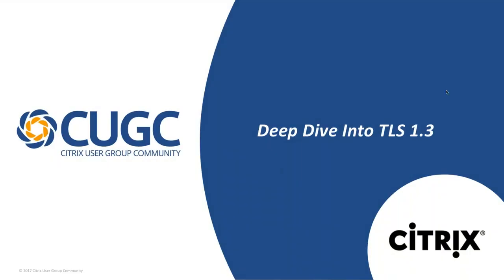Hello everyone. My name is Stephanie Boozer. I'm with CGCHQ, and I'm happy to welcome you to today's Connect with Citrix and take a deep dive into TLS 1.3.